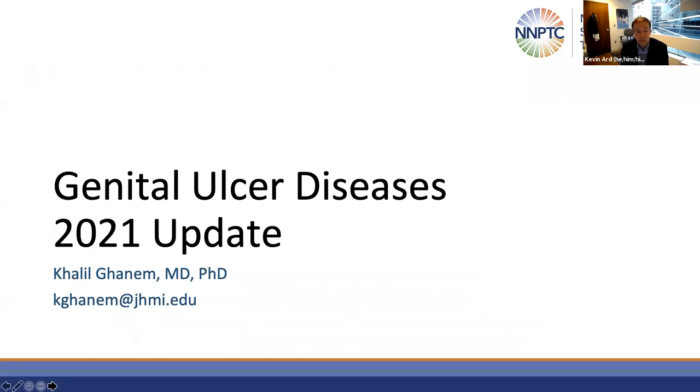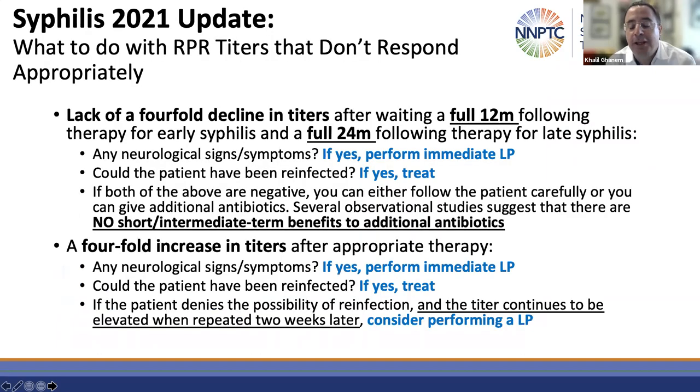I want to pass the microphone to my colleague Dr. Kali Oganam to talk about genital ulcer disease. Thank you, Kevin. Welcome, everyone. I'll be covering syphilis and herpes simplex virus today. There are other genital ulcer diseases, but given the time I can only cover these two. Let's start with syphilis first.